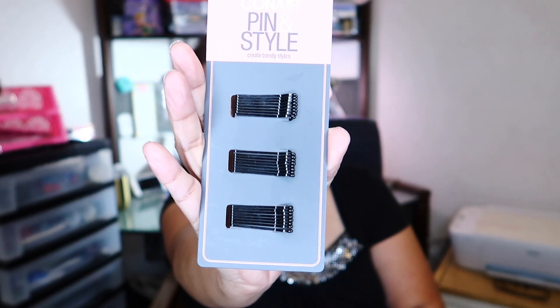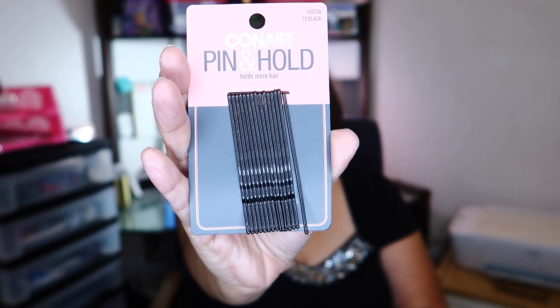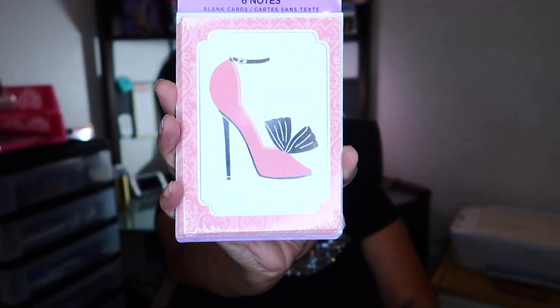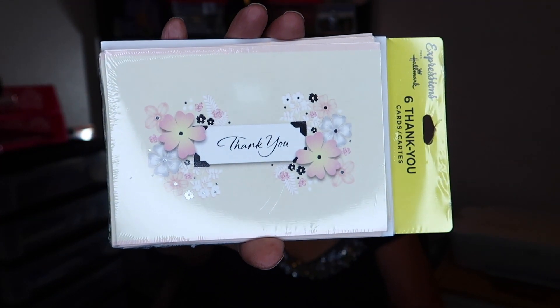Then I picked up these two by Conair — they're the Pin and Style bobby pins. I found them in a really small size, which I think is cute, and then I picked them up in the big size as well. Then I picked up these thank you cards — I've picked this style up before but wanted another one. They're blank cards, and I also found a cute one that says 'Thank You' with little flowers on it. So pretty.